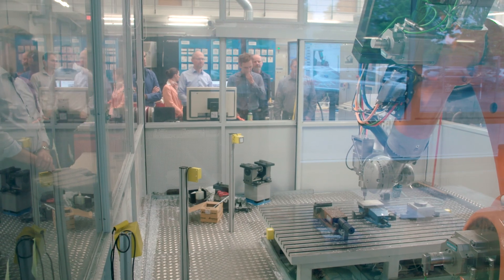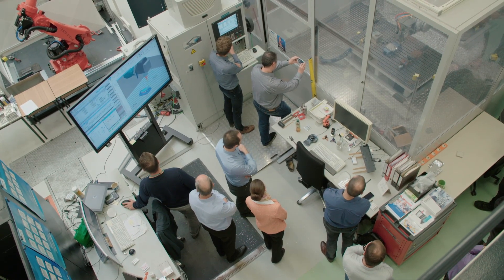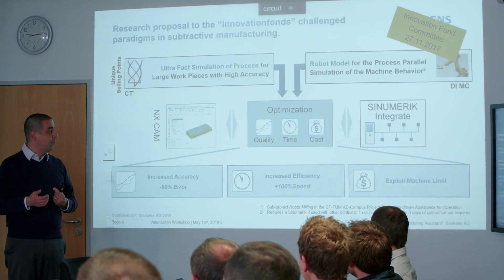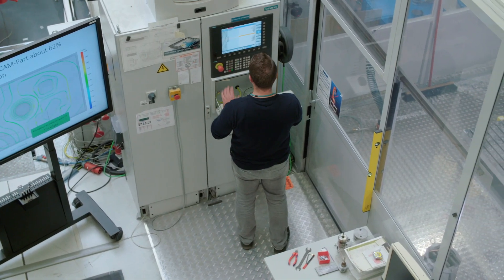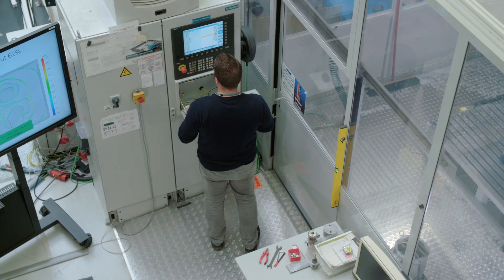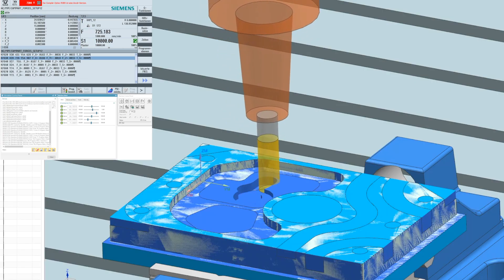So far, we looked at robots because that is the most challenging application, and no one really believed that you could do machining with robots. But we think much beyond this. Our next step is to look at classical machine tools, because also here, the main cost is the hardware required to provide the accuracy. What we would like to do is use these digital solutions to shift the paradigm from hardware-oriented to digital solutions.